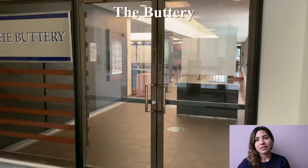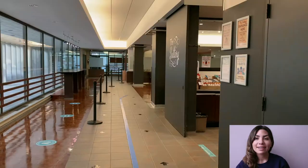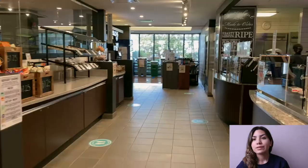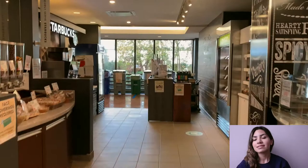Next to the JIT, we have the Buttery, which is another dining outlet here at Trinity. Recently renovated, the Buttery is also a student lounge dedicated for students to socialize, take a break between classes, and grab a snack. Some of the dining offerings here at the Buttery include Pizza Pizza, made-to-order salads and sandwiches, and Starbucks coffee.